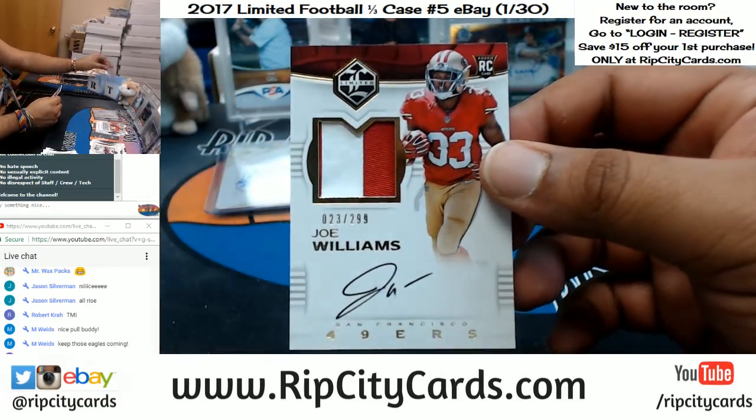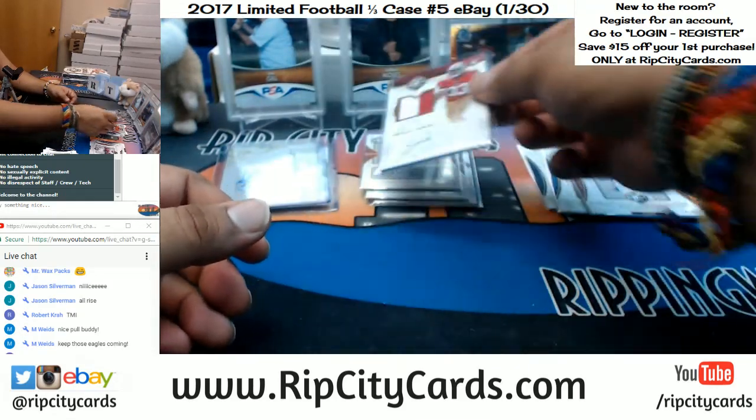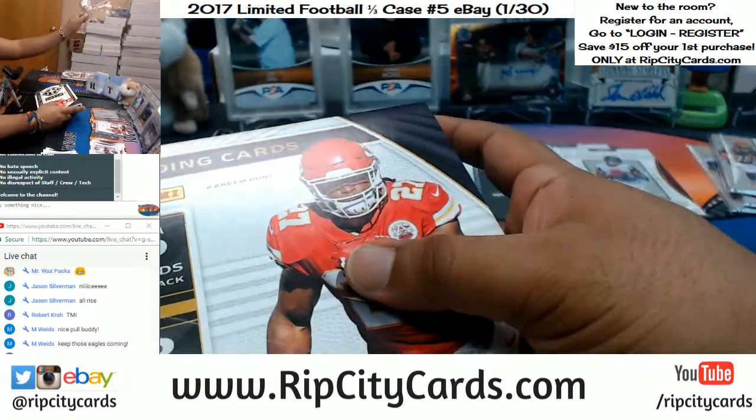For the Niners, Joe Williams RPA to 299, right there. Two boxes left - let's make some things come true, Limited Football.